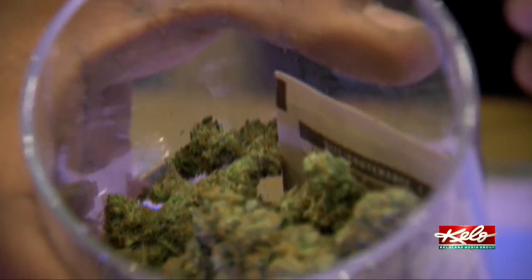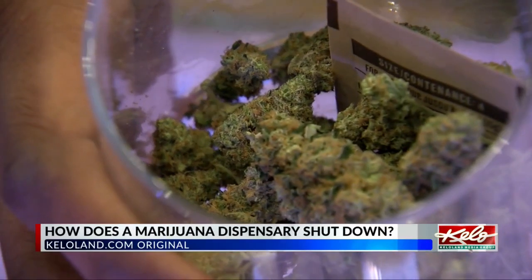Medical marijuana card numbers have fallen in recent months, and coupled with the failure of a measure to legalize recreational marijuana, concerns about dispensary closures are surfacing. This raises the question: how do you close a dispensary?